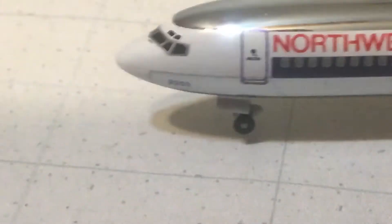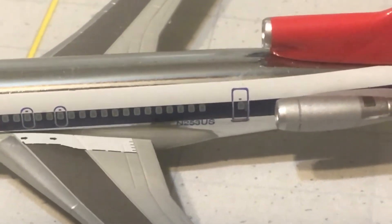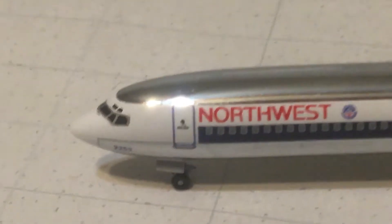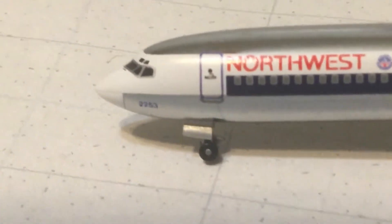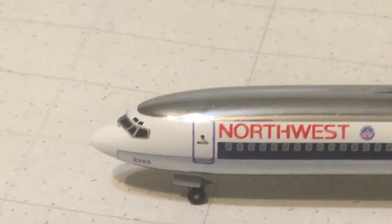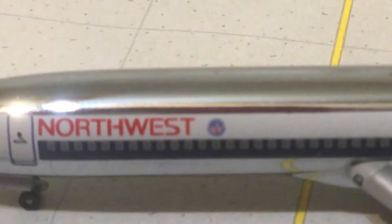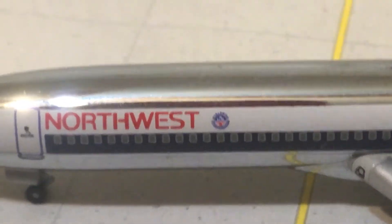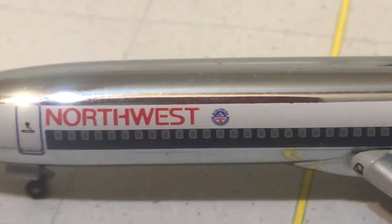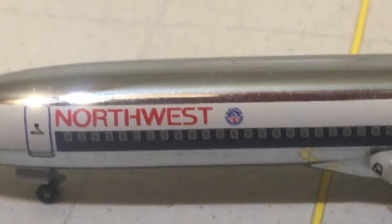Let's turn the model around to the side. You have '2253,' which is part of the registration and probably also the line number. You have the L1 boarding door, and you have 'Northwest.' Right here — if it will focus — that is the Northwest KLM Alliance insignia.